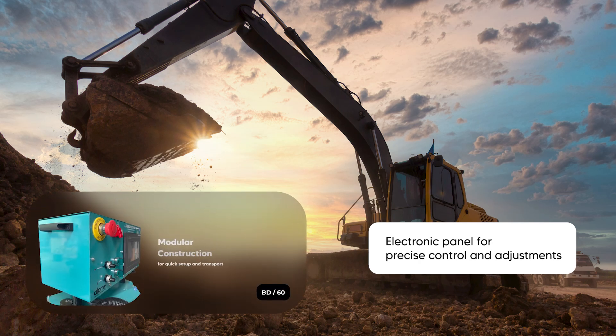Electronic panel for precise control and adjustments. Modular construction for quick setup and transport.